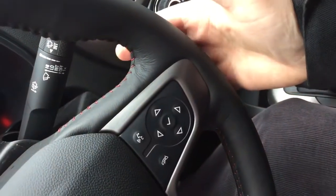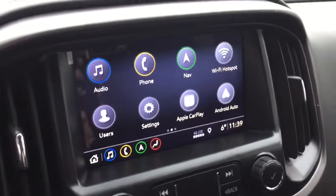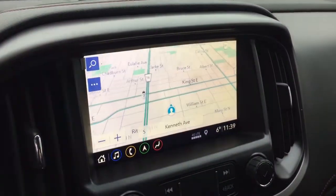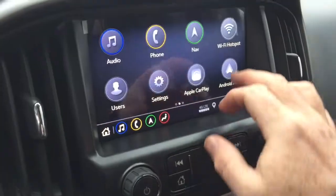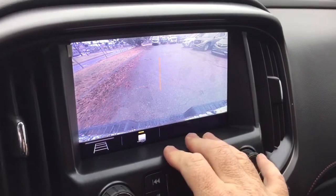You also have volume control and Bose audio, so you have the best sound possible. AM/FM, Sirius XM satellite radio, time and temperature display, onboard navigation with turn-by-turn, and the camera function right here to help you hook up for trailer and hitch.